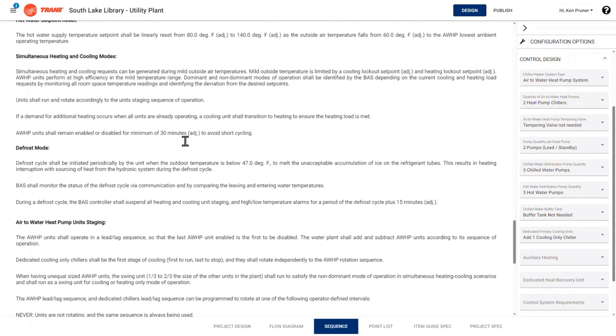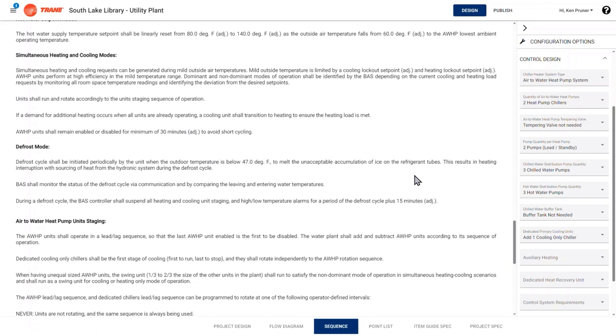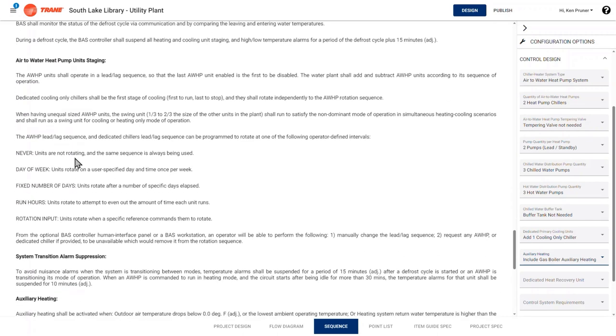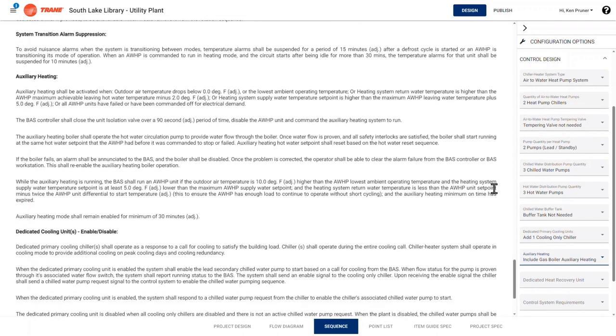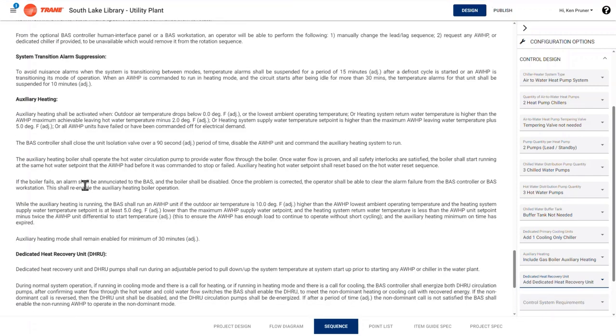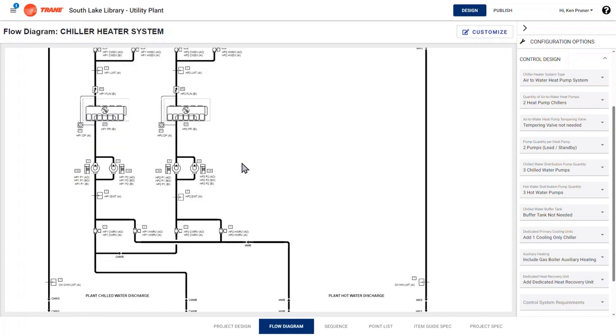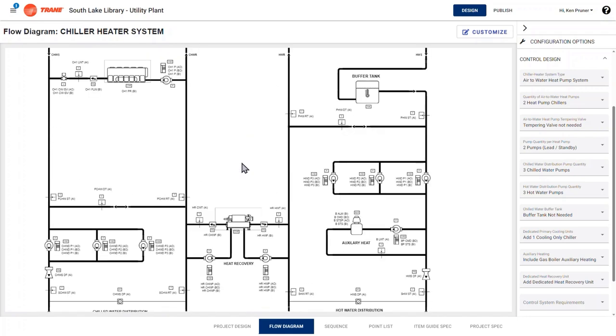When in the sequence tab viewing sequences for your system, the right-hand configuration pane is still available for selecting controls design strategies. There is an option to add auxiliary heat to the system — when selected, it will be added to the auxiliary heat section of the control sequence. The configurations also provide the capability to add a dedicated heat recovery chiller. When navigating back to the flow diagram, you will notice the auxiliary heat populated into the heating distribution loop, and the dedicated heat recovery chiller inserted between the two distribution loops.